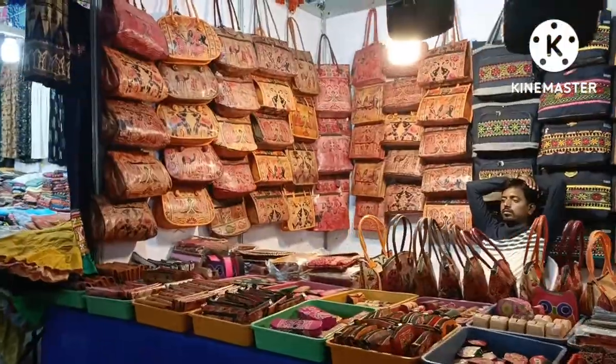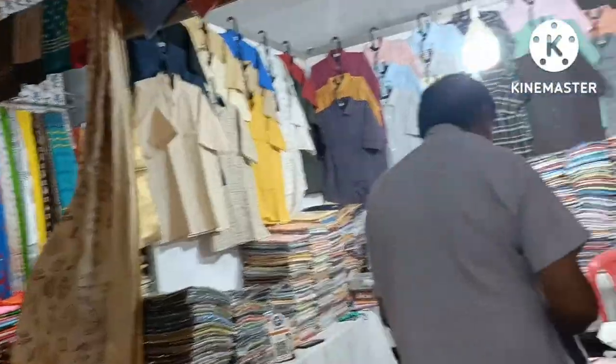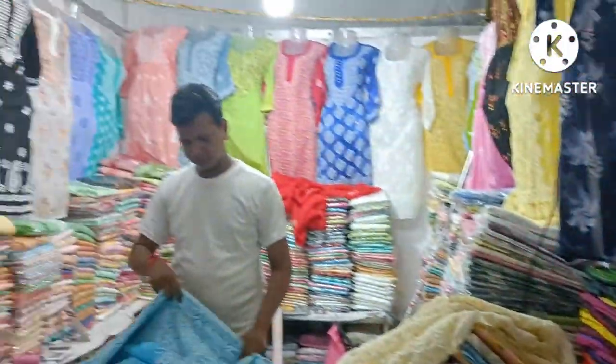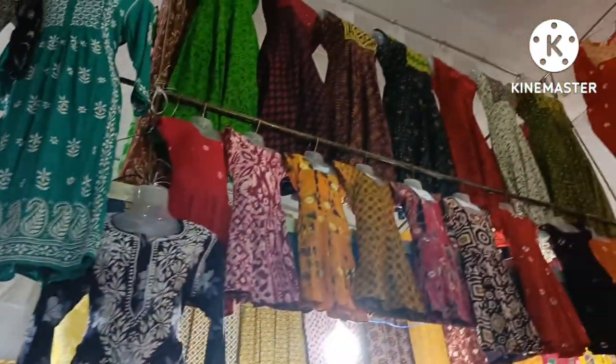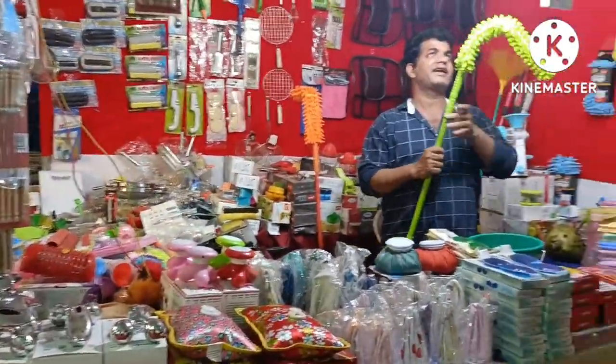There are books, handicrafts, beautiful long kurtis, khadi shirts, Lucknowi chikankari kurtis, embroidered kurtis, and household items.